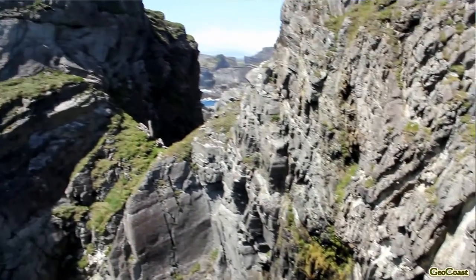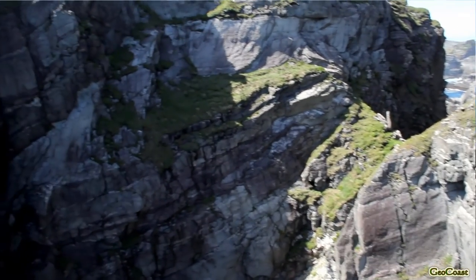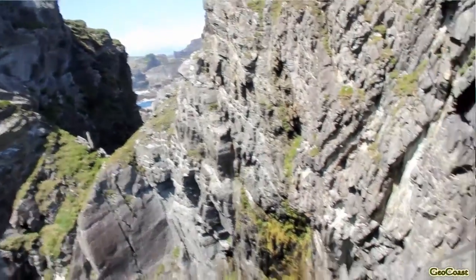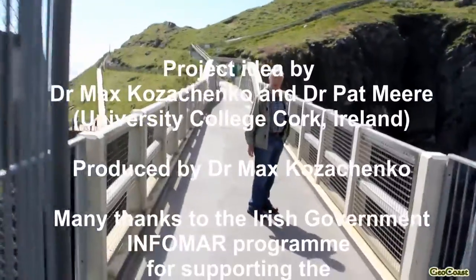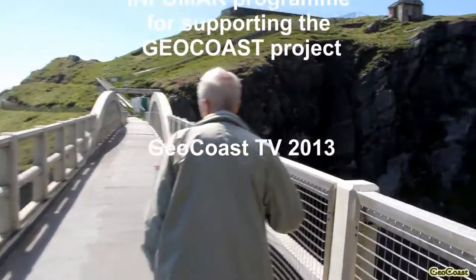The rocks vary in their depth greatly from one place to another as we walk along here. On the front of the GSI's memoir is a photograph taken from here looking out this way.